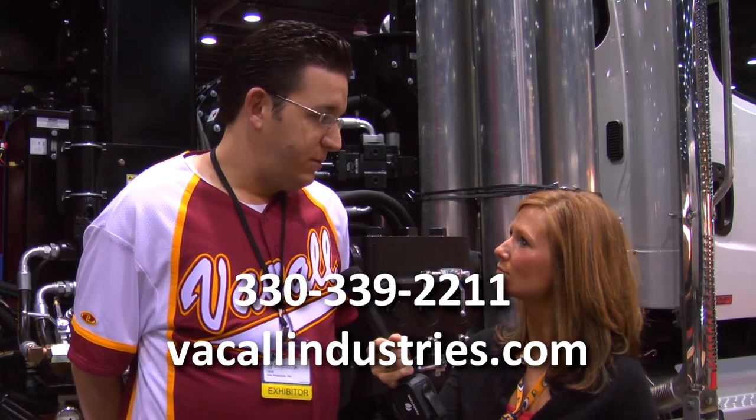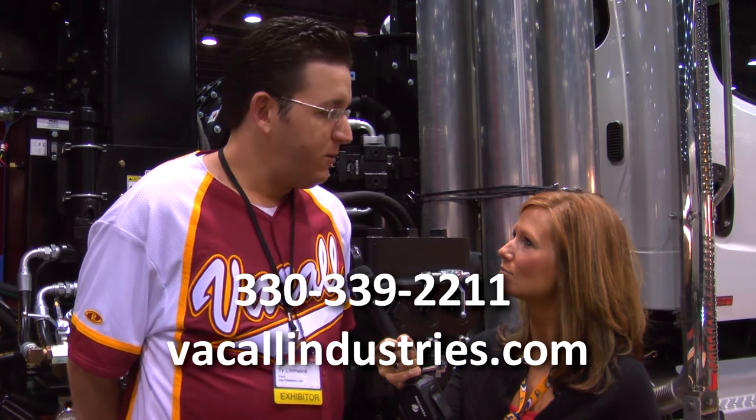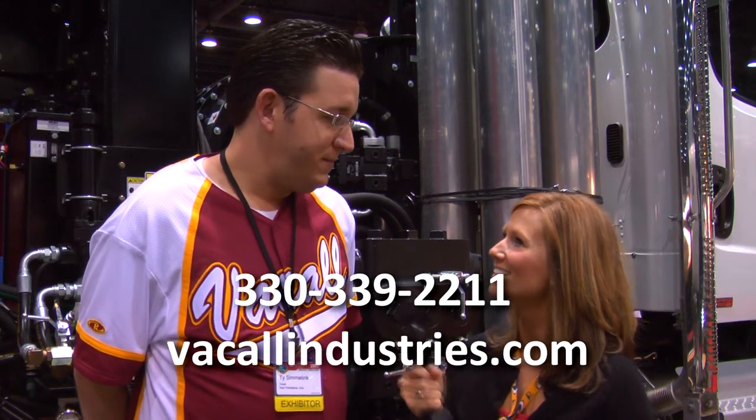And where can people find out more information about it? VacallIndustries.com — you can get a lot of information off our website, or you can call us at the factory at 330-339-2211. Thanks, Ty.